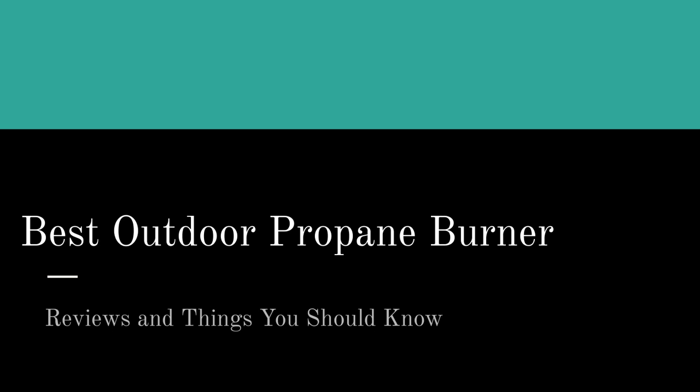Hello friends. On this page and in this video, we talk about the best outdoor propane burner. We've had our crack team of reviewers do all the hard work for you. They've scoured the web, found the absolute best top-rated propane burners, and you can find those here on this page.